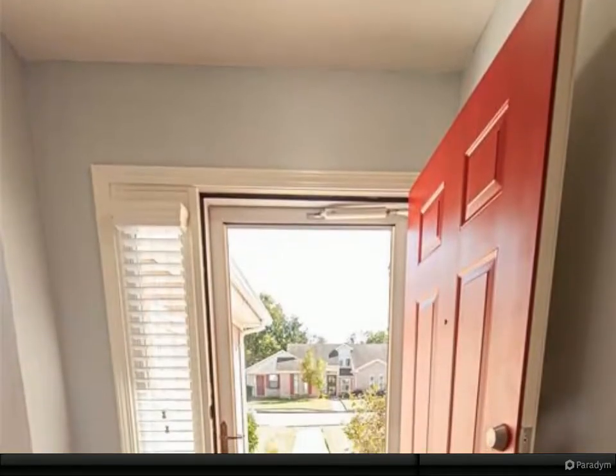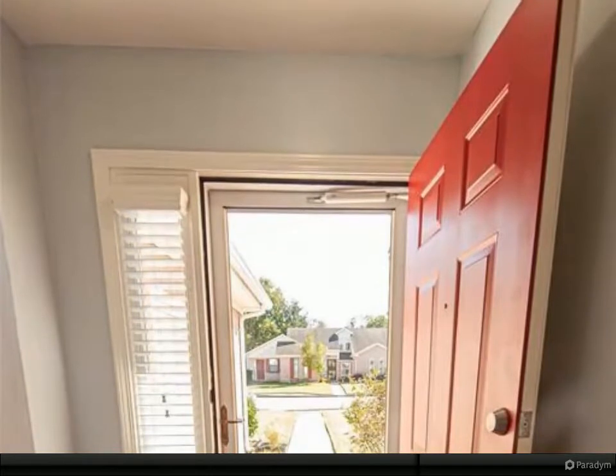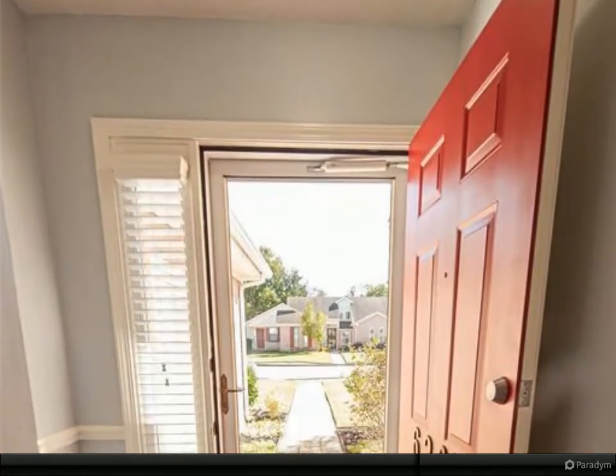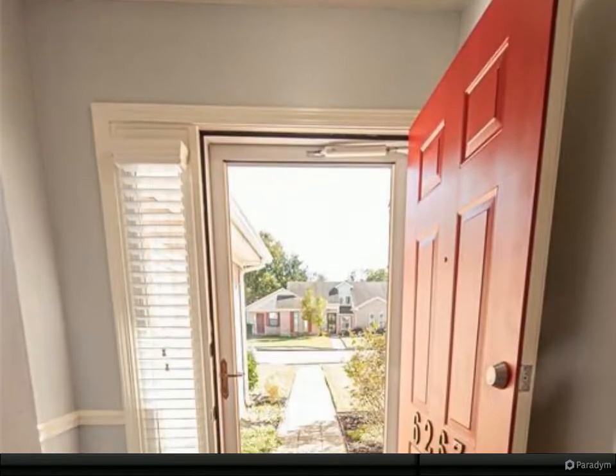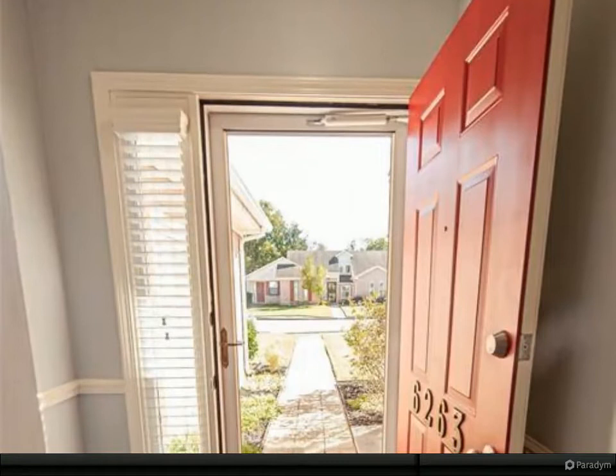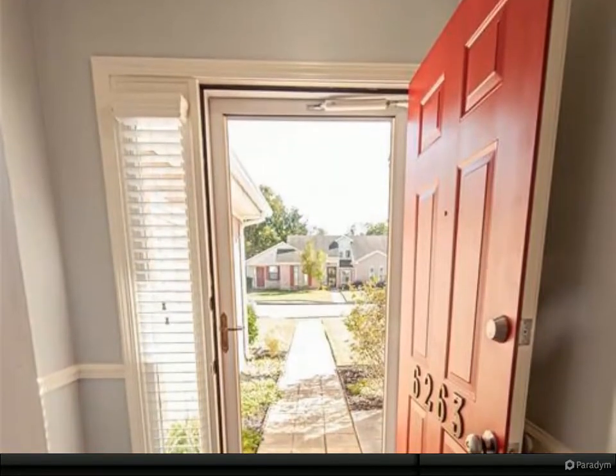Walk-in closet, vaulted ceiling, and faux wooden blinds for privacy. The great room seems even greater with a voluminous vaulted ceiling and decorative mantle over a wood-burning fireplace, perfect for those cold winter nights.